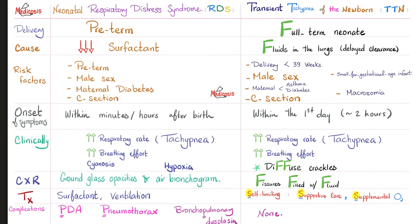The onset of symptoms: RDS occurs within minutes after birth. TTN occurs within the first two hours. Clinically, RDS presents with tachypnea, increased breathing effort, cyanosis, hypoxia, grunting, etc. TTN presents with tachypnea, increased breathing effort, and diffuse crackles.